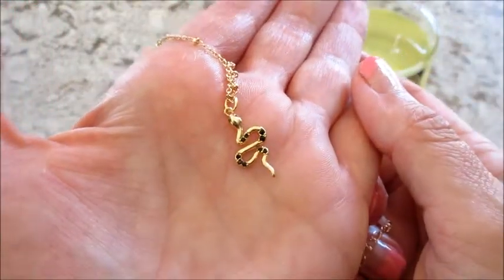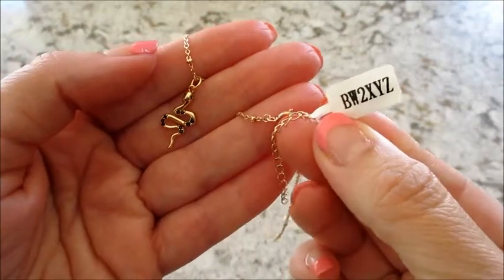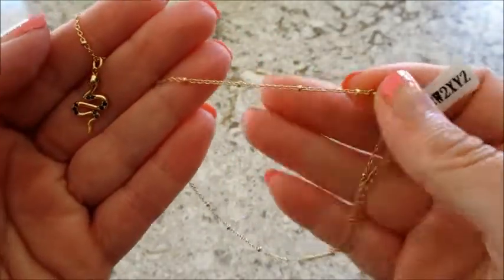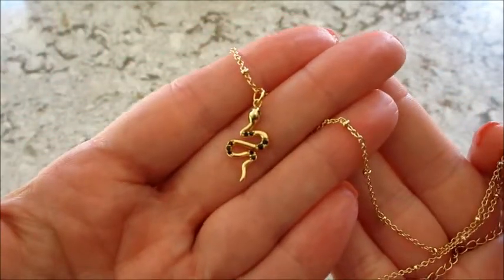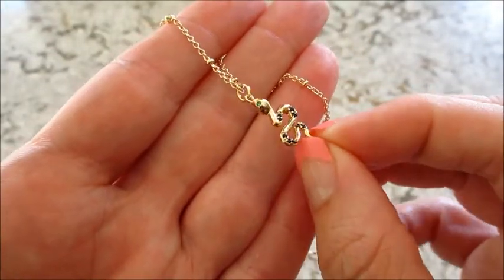When this code is entered on their website, it appraised for forty dollars. The necklace is adjustable and there are some cool little beads and detailing on the chain, and then the little snake. You can see other examples on their website of other necklaces you could get.